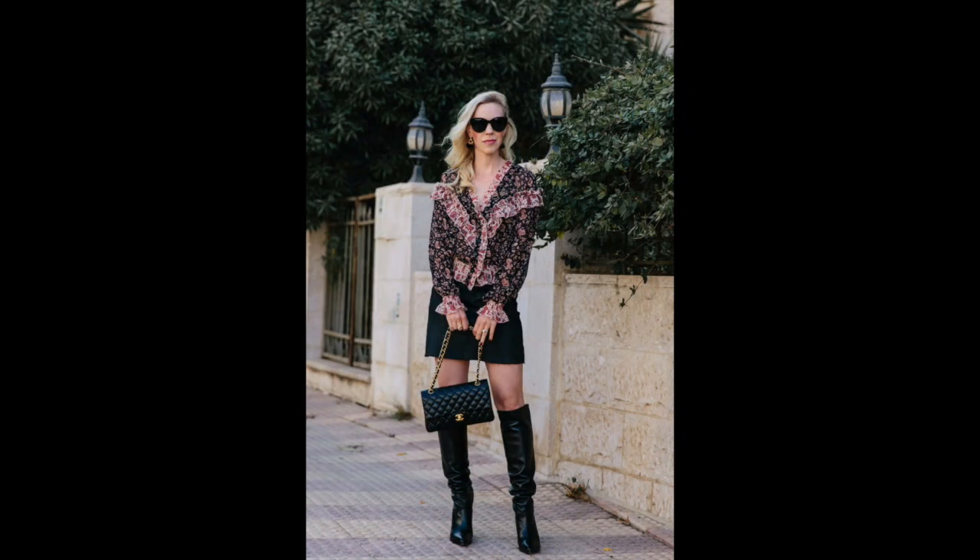I'm wearing it here with a coated denim skirt and some scrunched boots, which would be really fun for date night. You could also wear it with high waist jeans and some sock boots, or even skinny jeans with some over-the-knee boots — it would be really cute. This is a size 2.